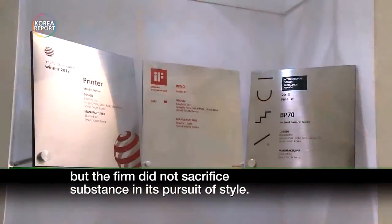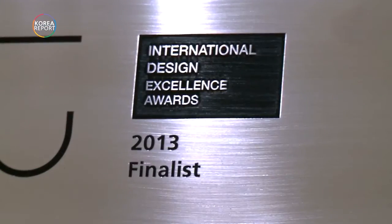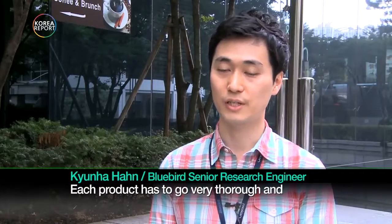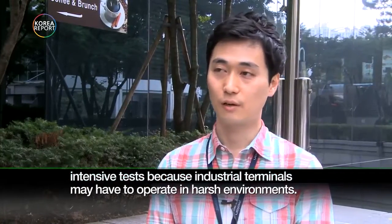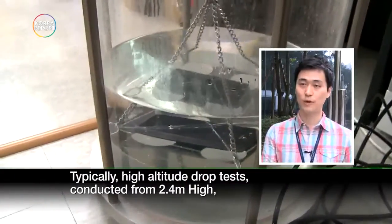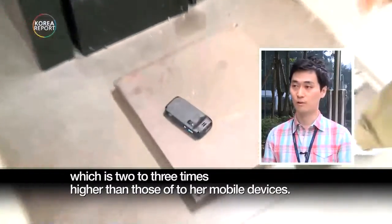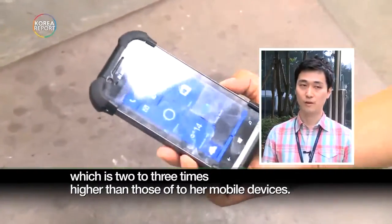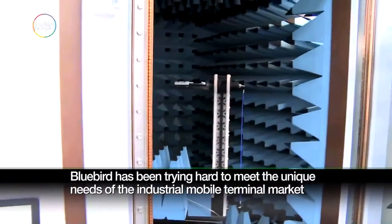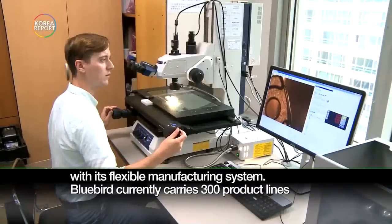But the firm did not sacrifice substance in its pursuit of style. Each product has to go through very thorough and intensive tests because industrial terminals may have to operate in harsh environments. Typically, high-altitude drop tests are conducted from 2.4 meters high, which is two to three times higher than those of other mobile devices.